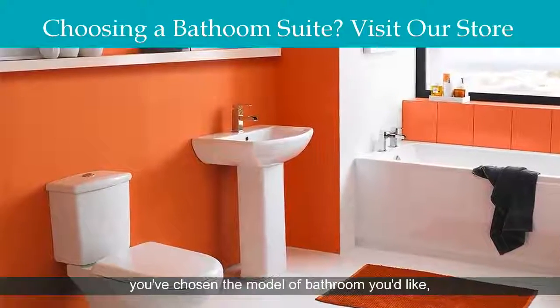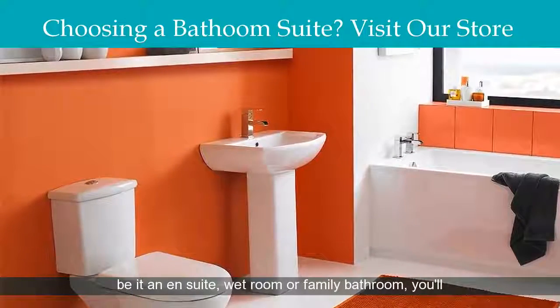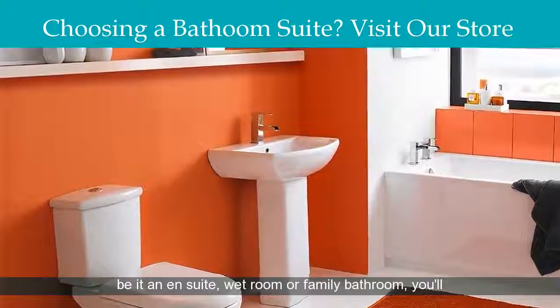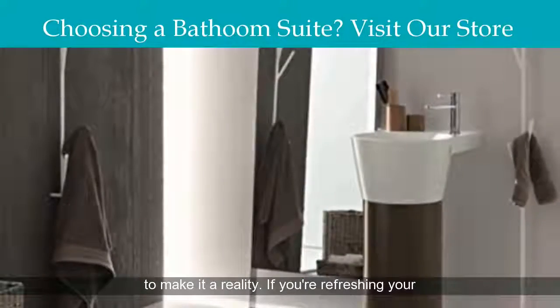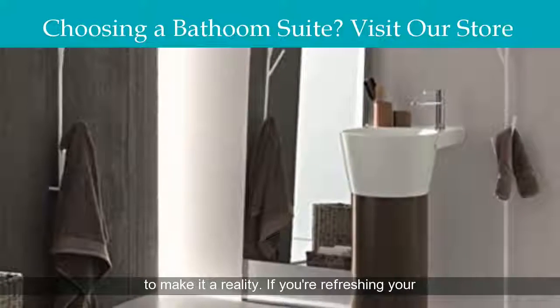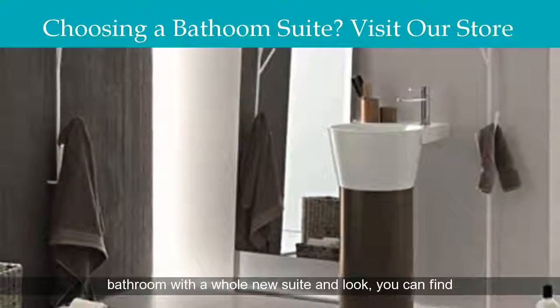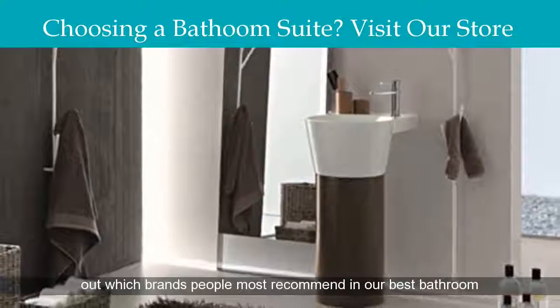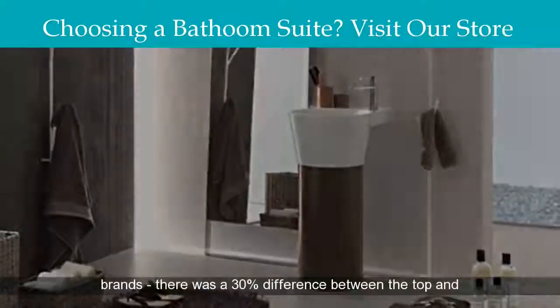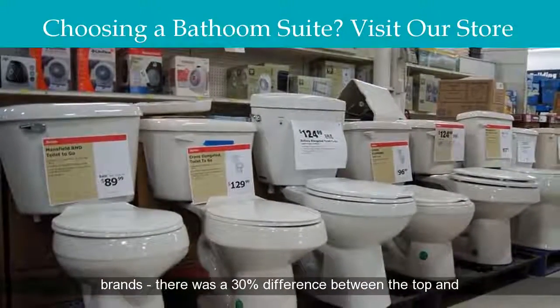Once you've chosen the model of bathroom you'd like — be it an ensuite, wet room or family bathroom — you'll need to start working out exactly what you need to buy to make it a reality. If you're refreshing your bathroom with a whole new suite and look, you can find out which brands people most recommend in our best bathroom brands guide. There was a 30% difference between the top and bottom rated brands.